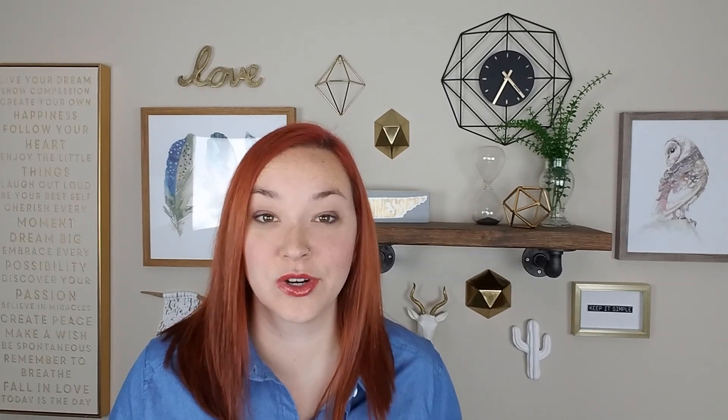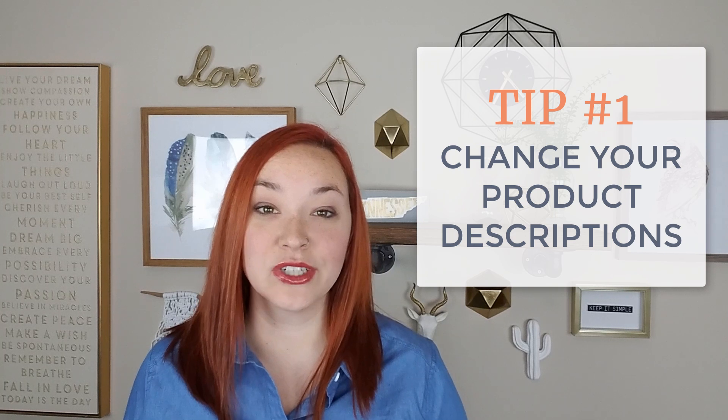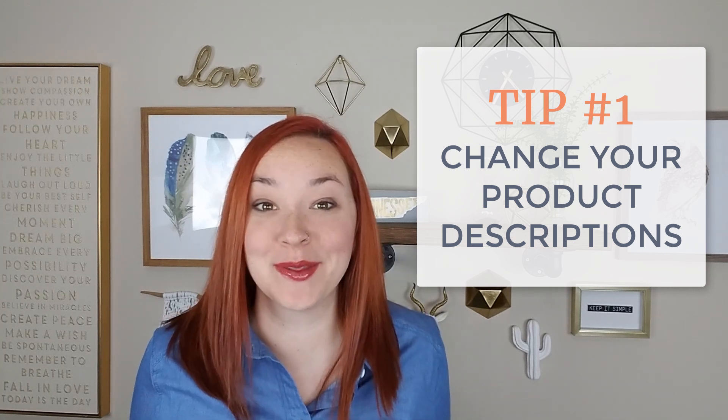That way you can hopefully get as many sales as possible and make it a huge sales report for your business in the next few months. My first tip is to actually change your product descriptions. Most likely on your site now, your product descriptions are describing the product. However, if you think about it in terms of the people that are going to be shopping on your store for the holidays, they may actually be purchasing the product not for themselves, but as a gift.